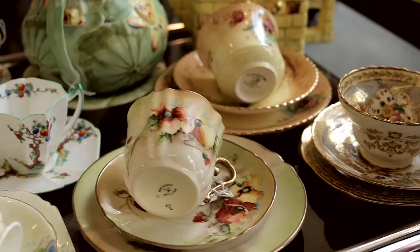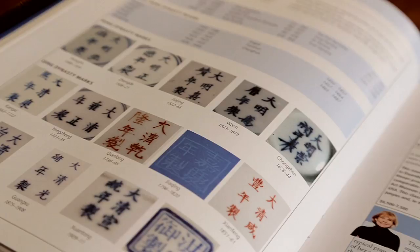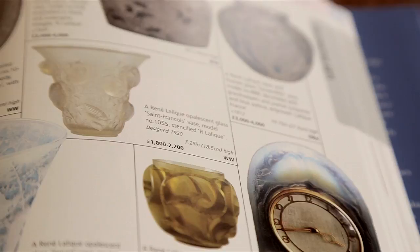The book is published every two years. At the moment, everything Chinese is getting so much interest, so our oriental section has got bigger in this edition. The 20th century glass section has also grown, so it reflects what's happening and keeps you up to date with prices.